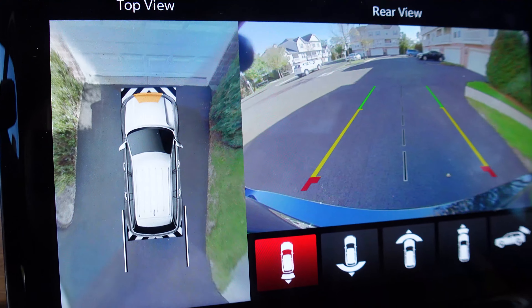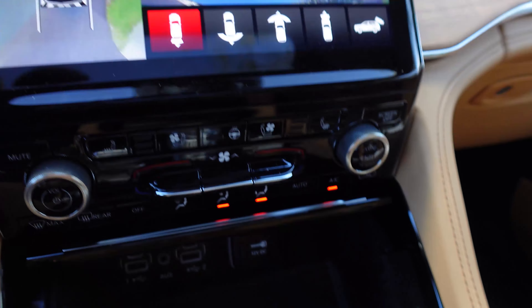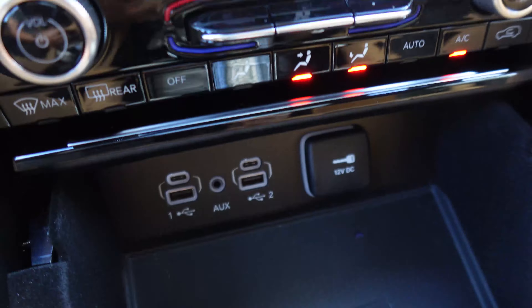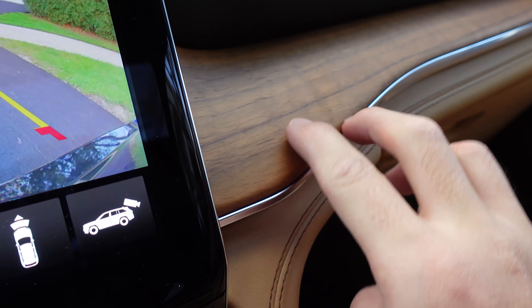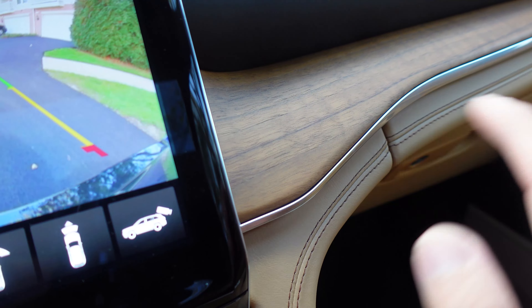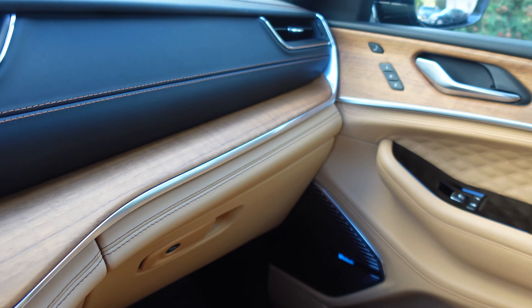We've got the 360-degree view camera and reverse camera pulled up — that's nice. The latest Uconnect system, I think it's Uconnect 5 now. Down here we have heated and cooled seats, heated steering wheel, regular climate controls, plenty of USB ports, and that wireless charging pad. This open-pore wood trim is really nice — you can feel the texture, and that's what I love when it's not super glossy. Glossy trim feels like plastic, looks shiny, and collects fingerprints. This has a matte finish with texture that continues across the door.